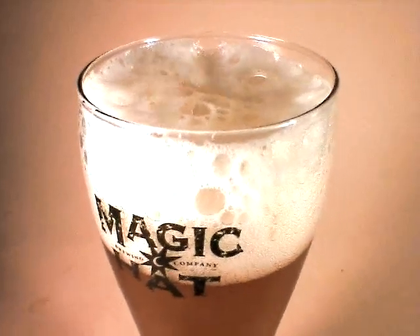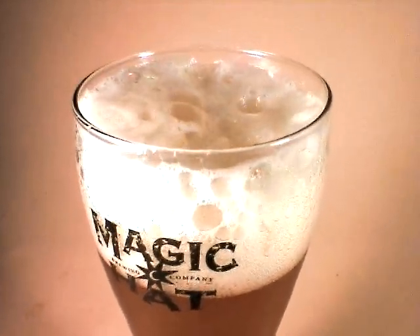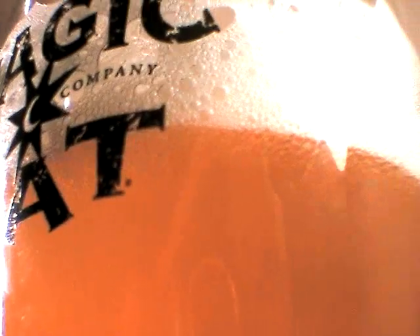Nice fluffy head. Beautiful orange body. Definitely cloudy, not clear in the least, but not opaque either. Definitely some translucency there.